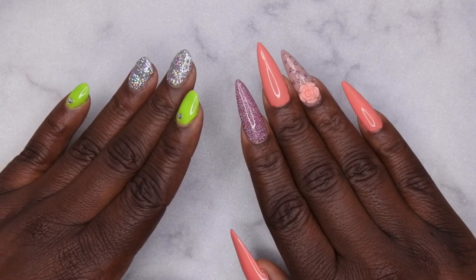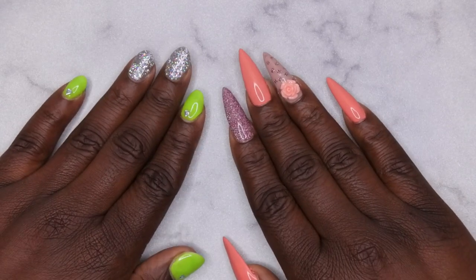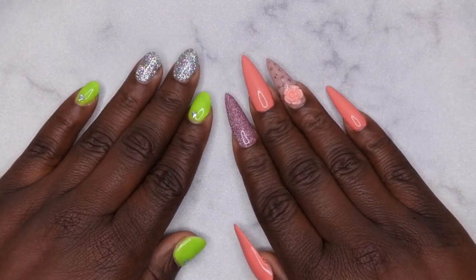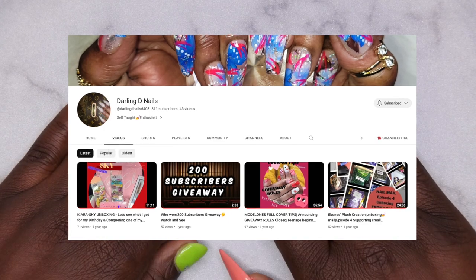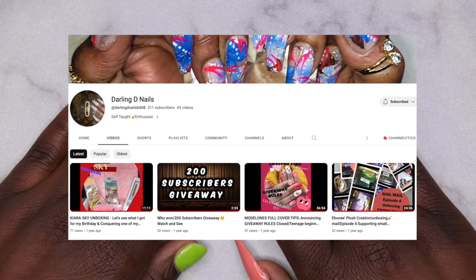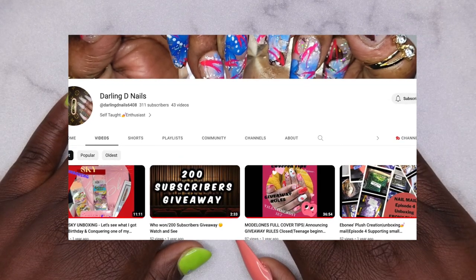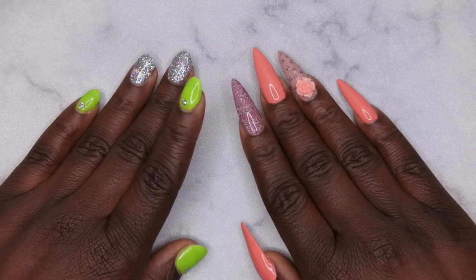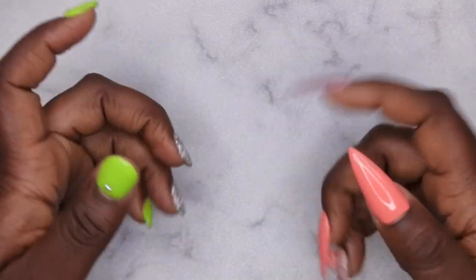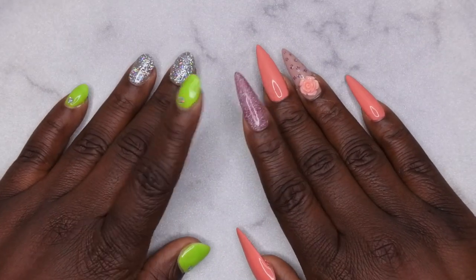I'm going to start off with my Amazon nail supply haul. I want to give a huge shout out to a fellow YouTuber — I was actually the winner of her giveaway. Shout out to Darling D Nails! If you haven't checked out her channel, you definitely should. She does a lot of hauls and reviews and sprinkles in nail tutorials. She is a beast with the hauls. I'll link her channel and Instagram in the description box below.